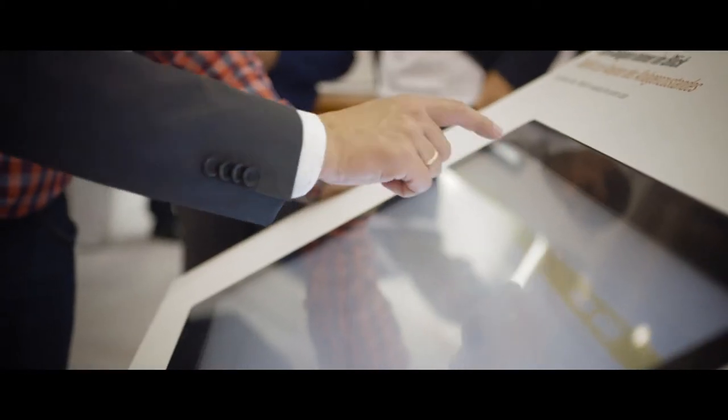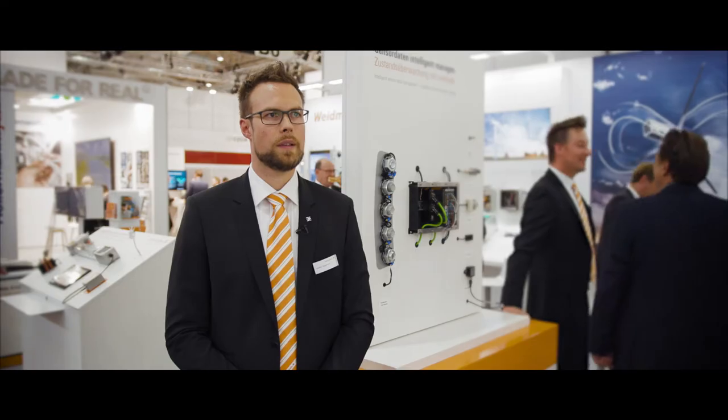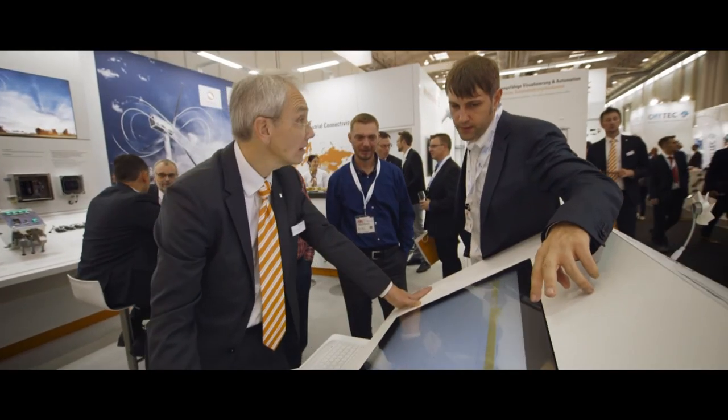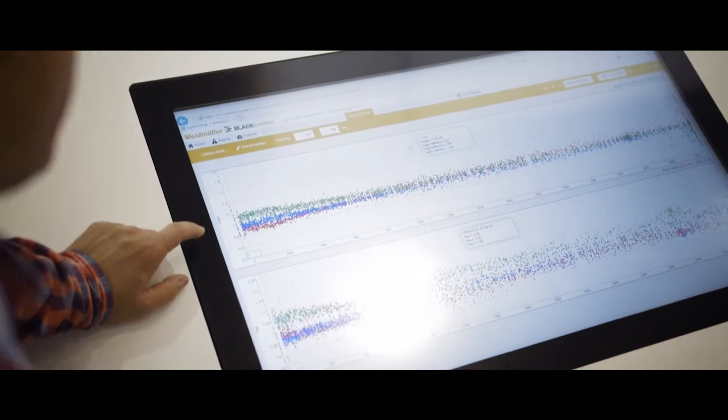The next step of condition monitoring is the step towards industrial analytics. Instead of condition monitoring systems, industrial analytics is a further development. Industrial analytics means that we analyze the data in more depth and find self-learning algorithms for predictive maintenance.